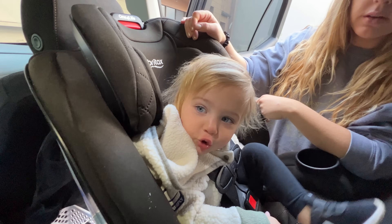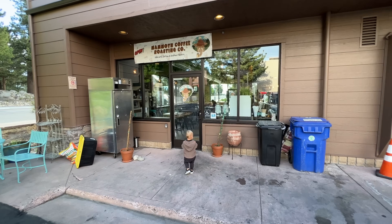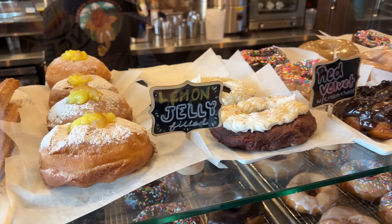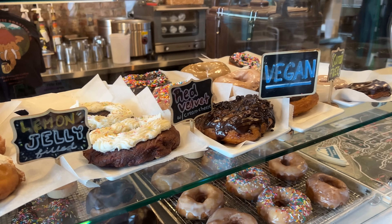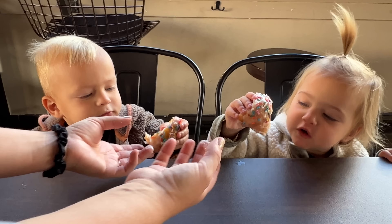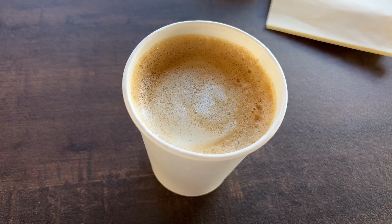Day two in Mammoth. There's actually not a lot of stuff to do here with toddlers other than outdoor activities, and we did a lot of those yesterday. So we're going to keep it easy today — get some donuts this morning, hang out in the village, and then head out in the early afternoon. I'm happy to say that my children are just as excited about donuts as I am, and we went to Mammoth Coffee Roasting Company to get some. I had never been to this spot before but it ended up being a great place for coffee and donuts, plus the people there were super nice. Definitely check it out if you're looking for a fun breakfast in town.